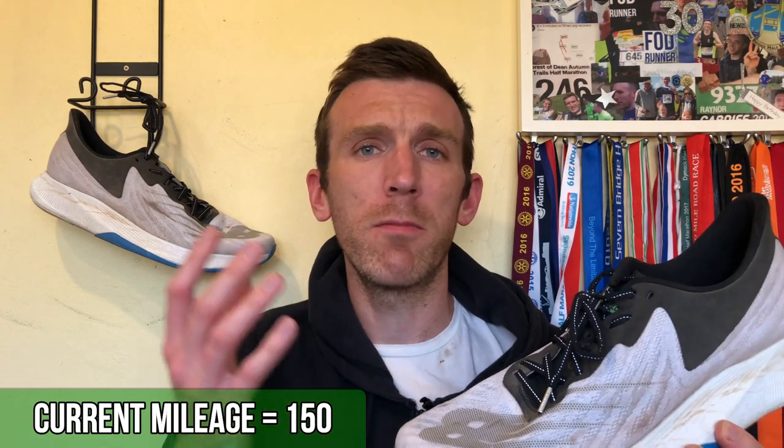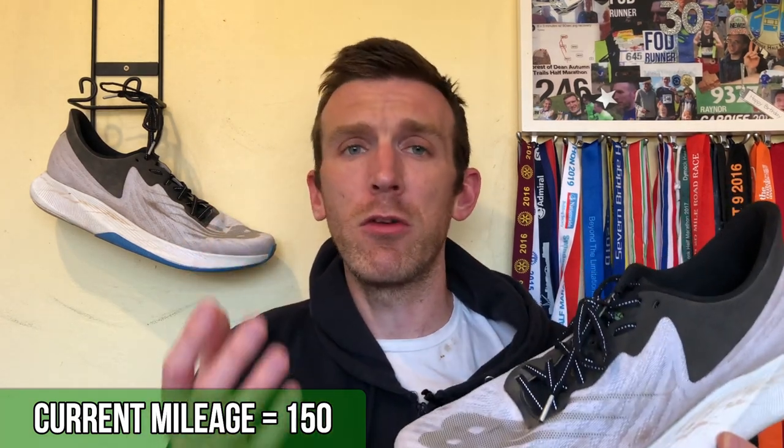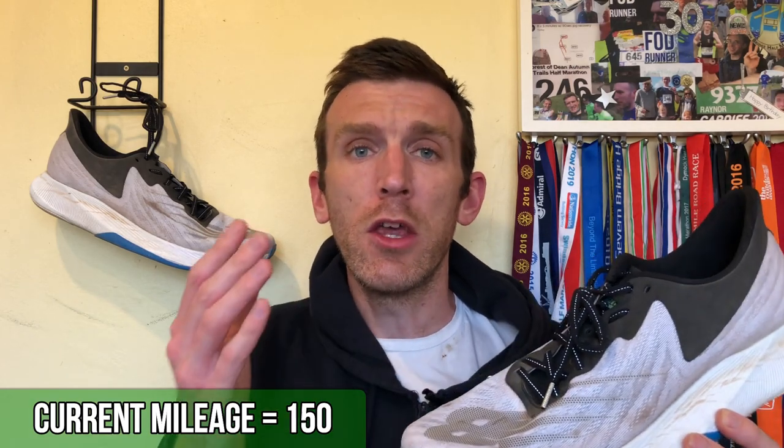We have also now hit the 150-mile mark with the New Balance Fuel Cell TCs, which is exciting. A lot of you guys have made comments saying you really appreciate the hundred-mile videos, but especially on the 200-mile Nova Blast video, you really liked the fact that I'm taking some of the shoes further.